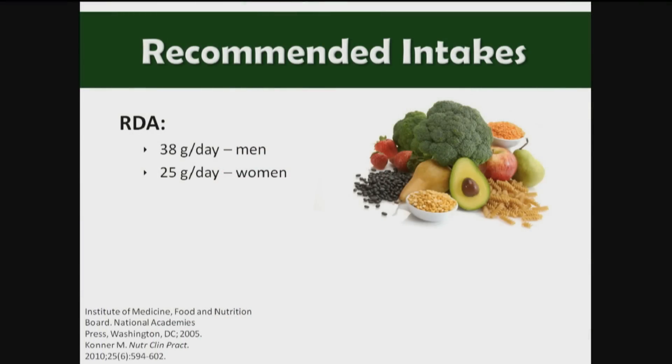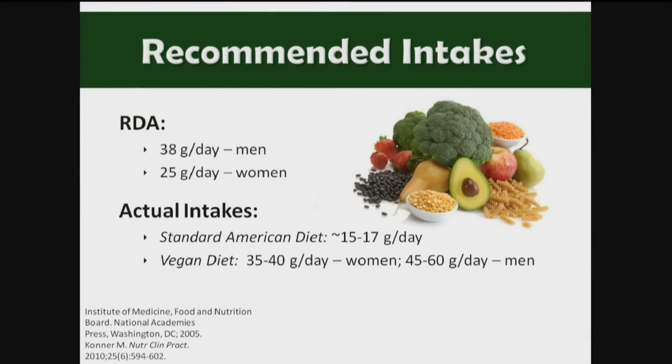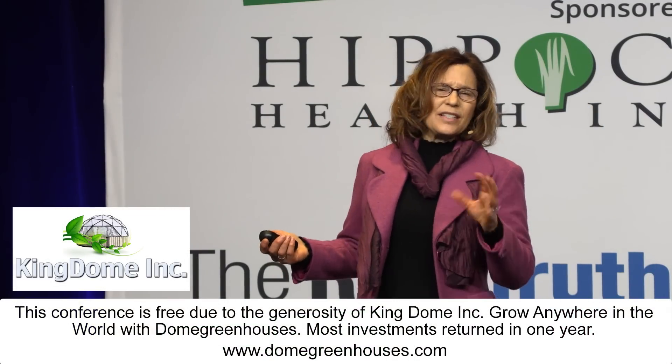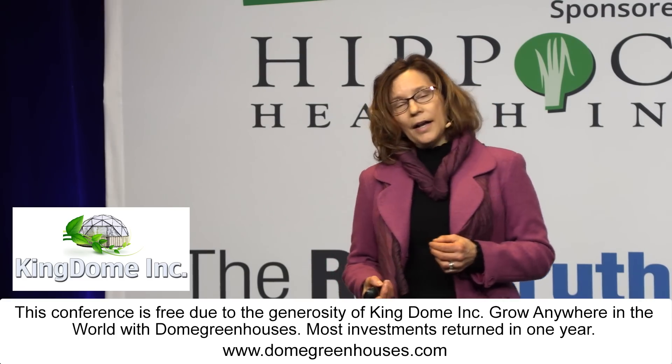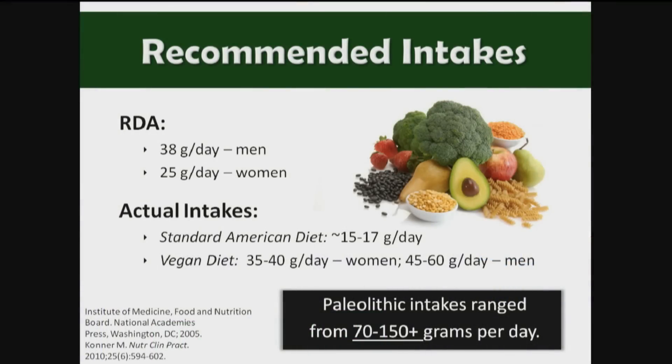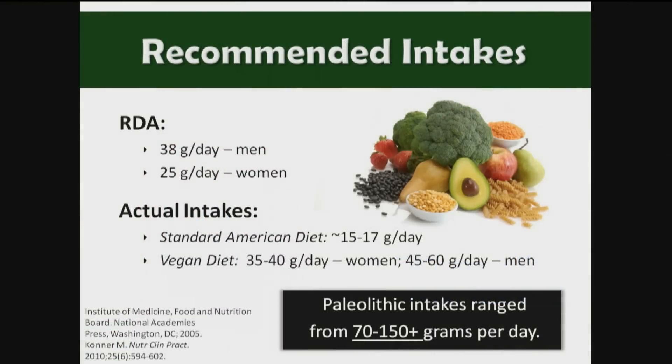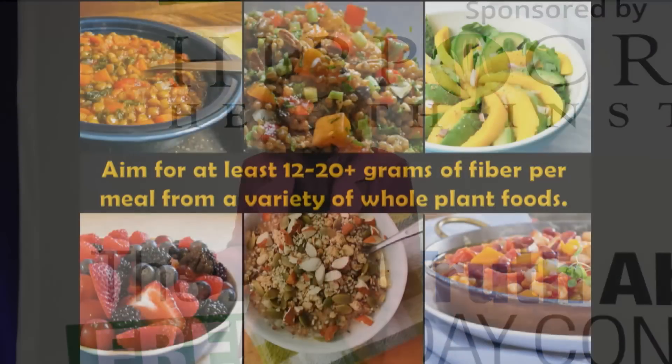How much should we consume? The RDA is 38 grams a day for men and 25 for women, based on about 14 grams per 1,000 calories. Actual intake in the American diet is about 15 to 17 grams a day. The vegan diet provides about 35 to 40 grams for women and 45 to 60 for men. The shocker: fiber intakes in Paleolithic times were estimated at 70 to 150-plus grams a day — far more than even vegans consume. We should be aiming for at least 12 to 20 grams of fiber per meal.